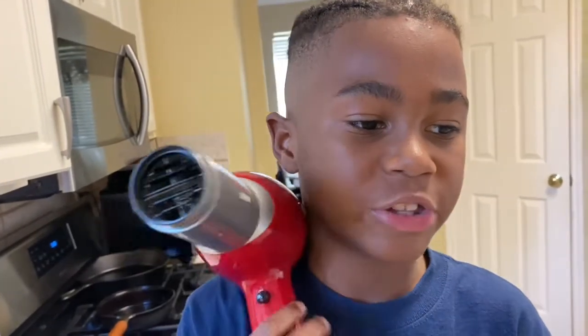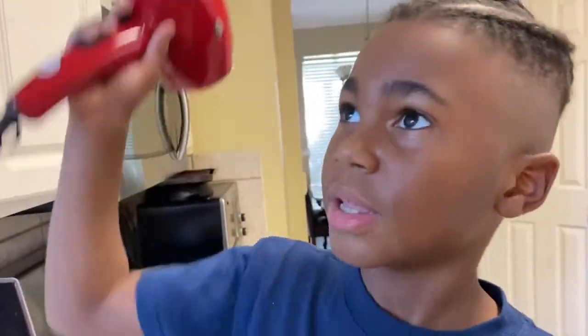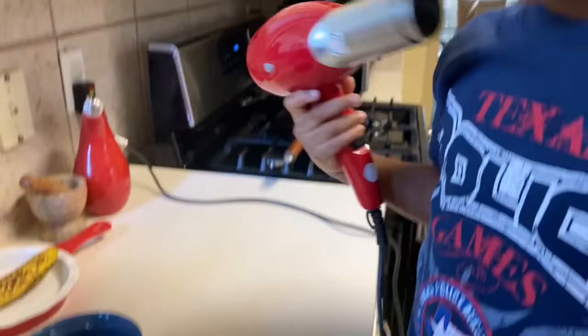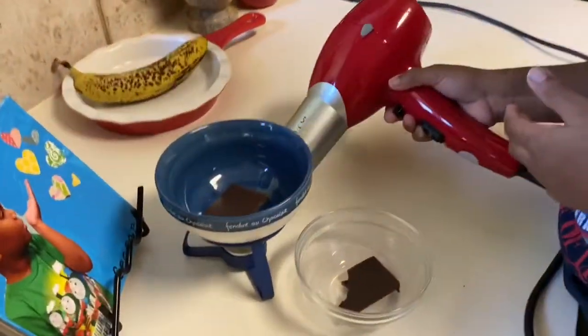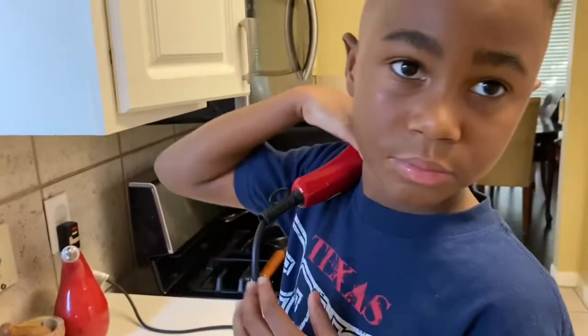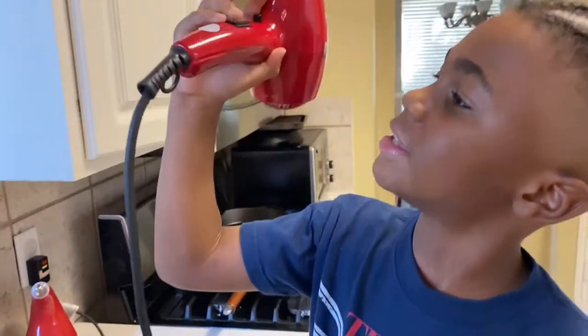There is suddenly a new word today. It is called hypothesis. And my hypothesis is that my blow dryer will melt my chocolate faster than the heat from the candle. So a hypothesis is just what you think will happen, right? Yeah. Let's get melted!